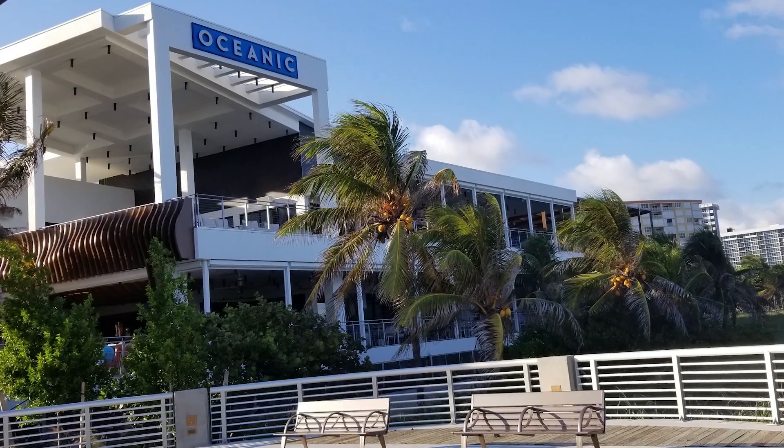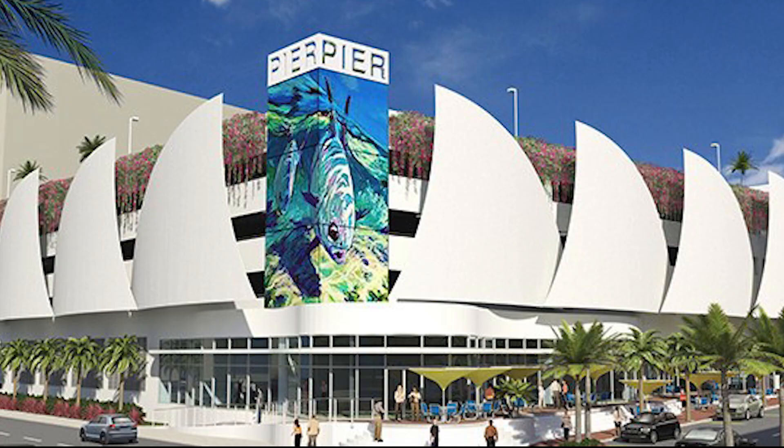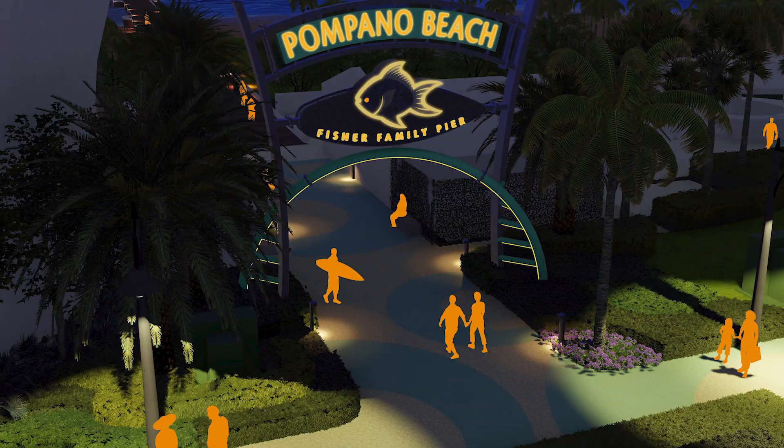The new pier anchors the redevelopment of the entire fishing village around it. There will be restaurants, a hotel, and shops. The Pompano Beach City Commission made a commitment to do things the right way, spend money wisely, and provide high-end venues.